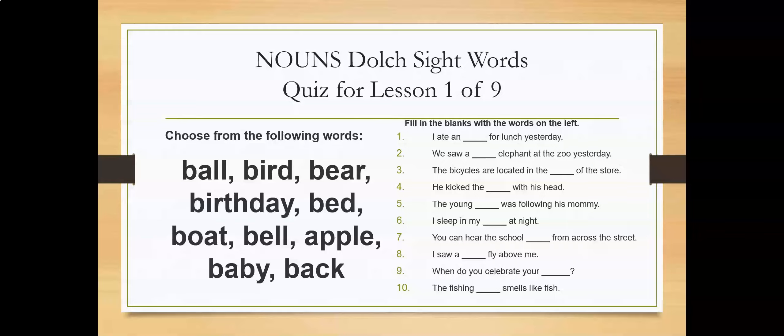You need to choose from the following words: Ball, Bird, Bear, Birthday, Bed, Boat, Bell, Apple, Baby, Back.